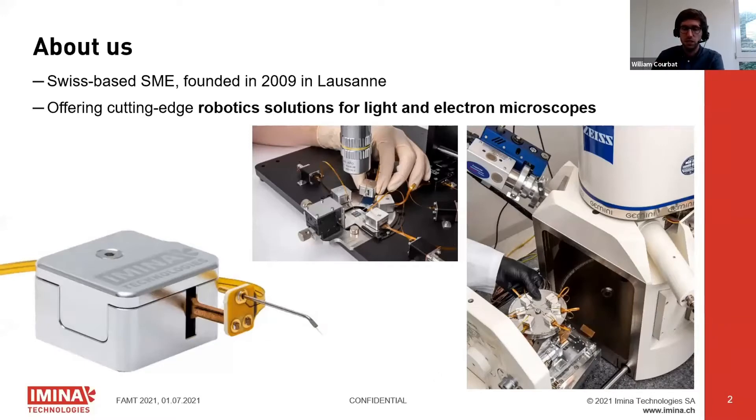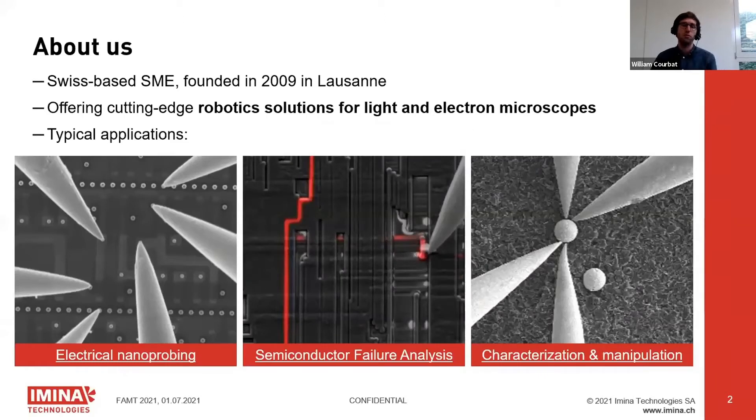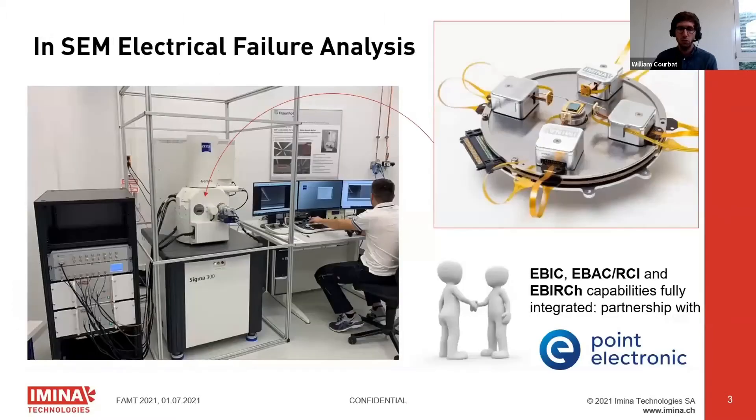These systems are used mostly for electrical probing — running IV curves, transistor characterization, semiconductor failure analysis, and the manipulation or characterization of all kinds of samples. We work together with Point Electronic regarding electrical failure analysis in SEM, which I will focus on today, and I will also give a short outlook on the nanoprobing and AFM capabilities.